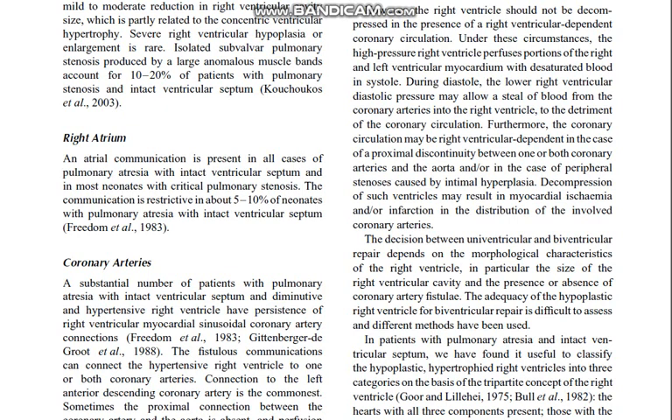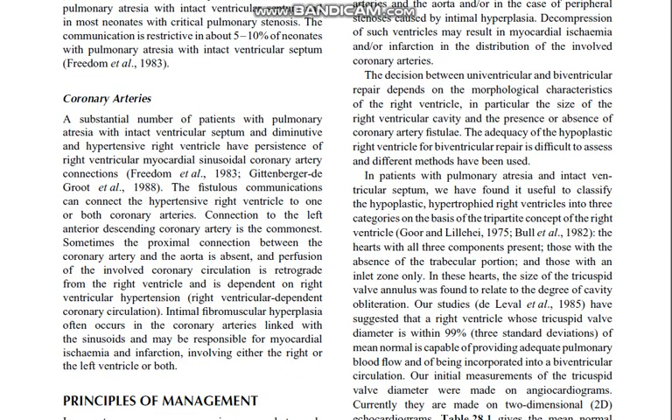A substantial number of patients with pulmonary atresia with intact ventricular septum and a diminutive, hypertensive right ventricle have persistence of right ventricular myocardial sinusoidal-coronary artery connections. These fistulous communications can connect the hypertensive right ventricle to one or both coronary arteries; connection to the left anterior descending coronary artery is the commonest. Sometimes the proximal connection between the coronary artery and the aorta is absent, and perfusion of the involved coronary circulation is retrograde from the right ventricle — right ventricular-dependent coronary circulation. Intimal fibromuscular hyperplasia often occurs in the coronary arteries linked with the sinusoids and may be responsible for myocardial ischemia and infarction involving the right or left ventricle or both.